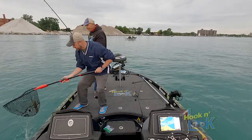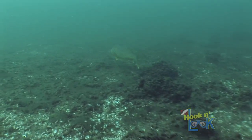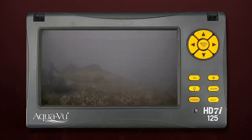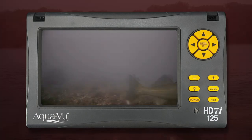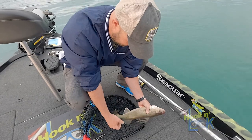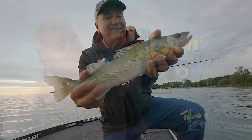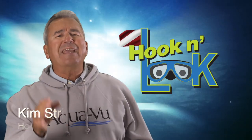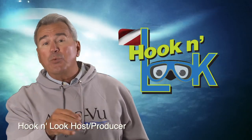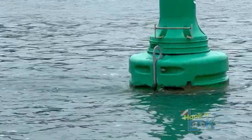Each spring, anglers flock to the Detroit River to experience the most amazing walleye migration. Millions upon millions of walleyes are drawn from Lake Erie to the river's swift current to spawn, and the intense fishing action continues through the month of June. But do we fishermen thoroughly understand what's down there and how the walleye, as well as other resident species, position in this somewhat extreme flow?